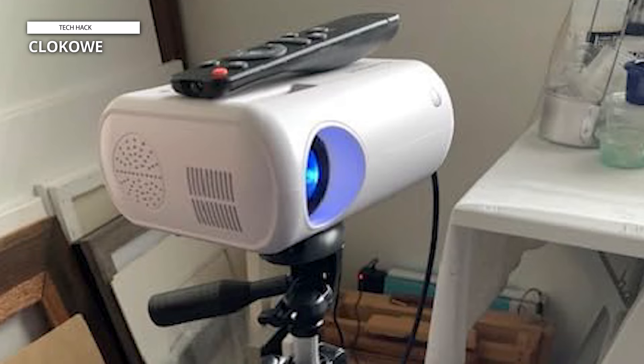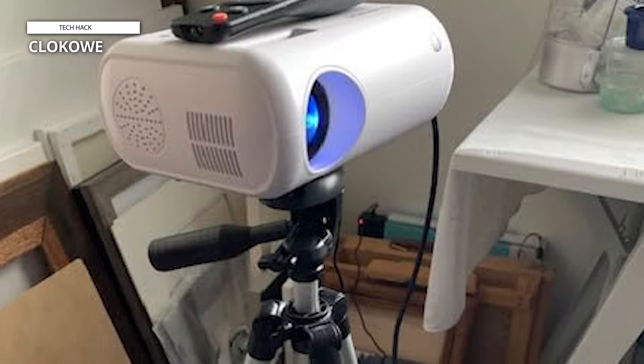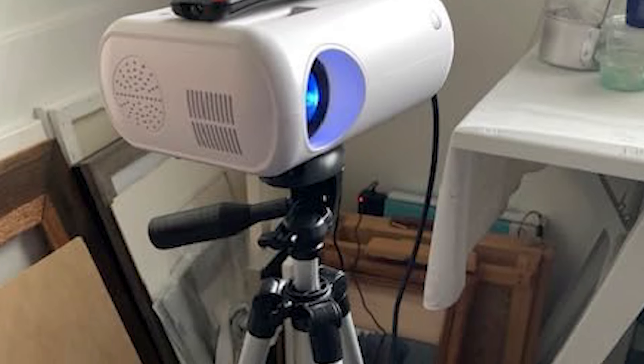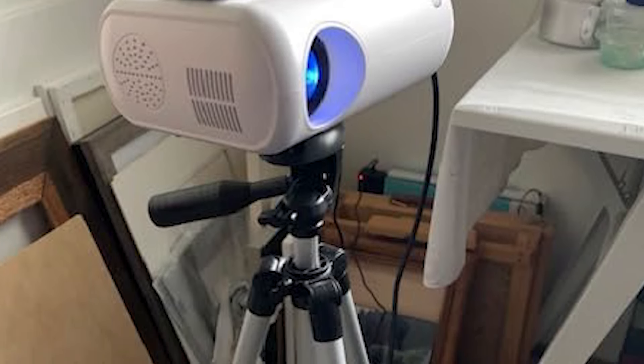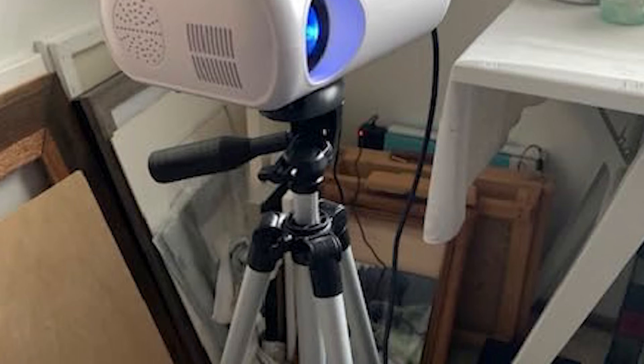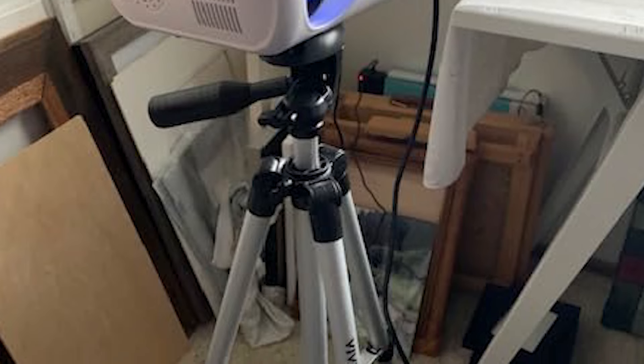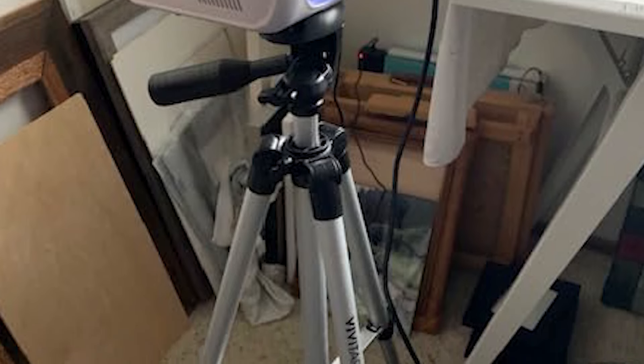Although it has some limitations in terms of streaming services and brightness at larger sizes, the overall performance and value make it a great choice for home theaters, parties, and outdoor activities. Whether you're watching movies or playing games, this Mini Projector offers an immersive and enjoyable experience.